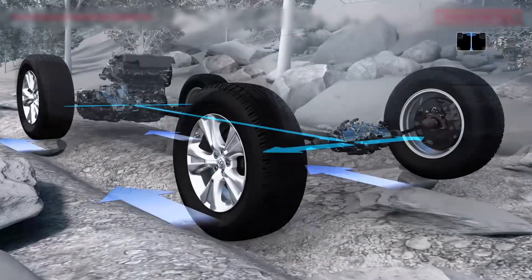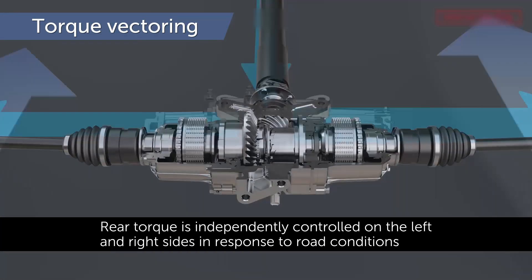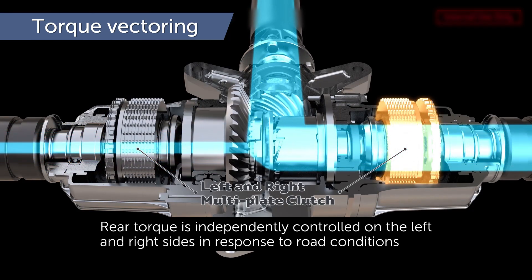The Dynamic Torque Vectoring AWD system is unique because it can send up to 50% of engine torque to the rear wheels and then can distribute all the torque to the left or right rear wheel based on available traction.